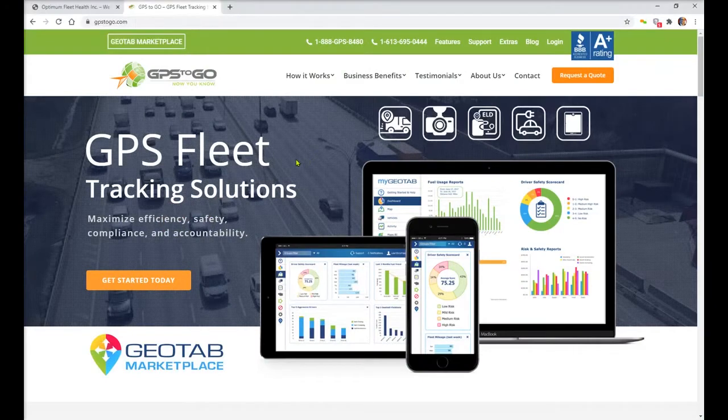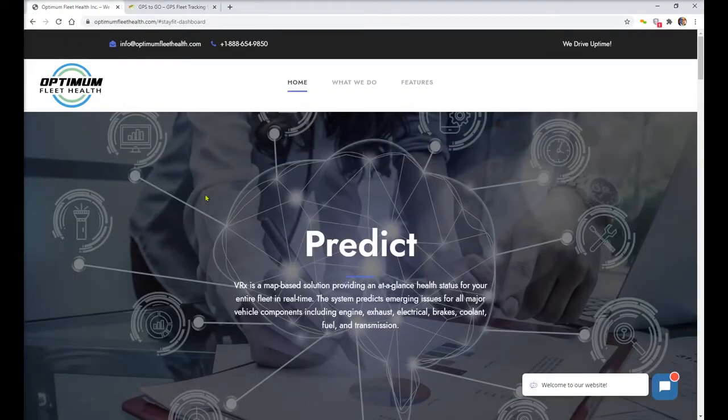Hello out there, once again Russ Sallow with GPS2Go, celebrating 13 years in business. Remember, we can always help you with no-contract GPS tracking and dash cams. We can help you with electronic log books for the US and Canada. If you have electric fleet needs, we are ready to cover that as well — and tablets, tablet holders, we've got you covered. Today I want to do a quick introduction to a new group that we are talking with called Optimum Fleet Health.